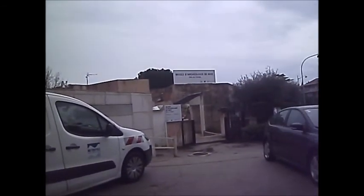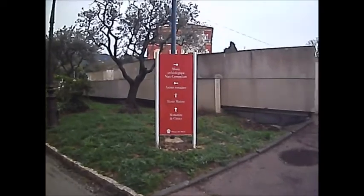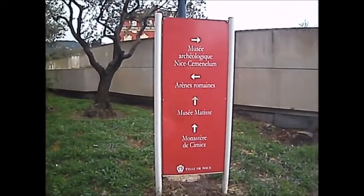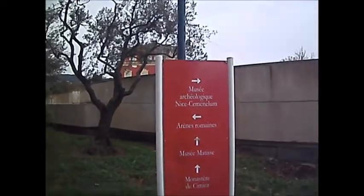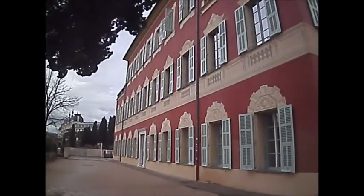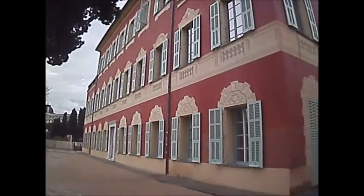The Roman artifacts are inside there, but I'll just walk up to the monastery and have a walk through this park. There's the back of the Matisse Museum — I could spend an hour in there, but I'm not one for paintings, I'm afraid.